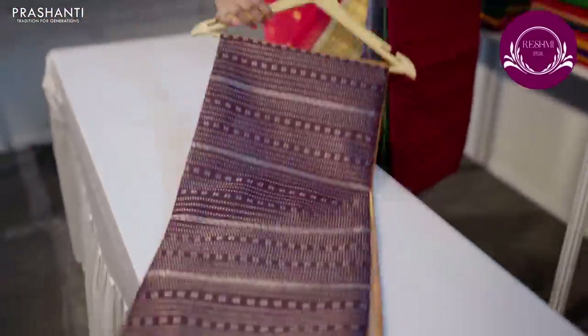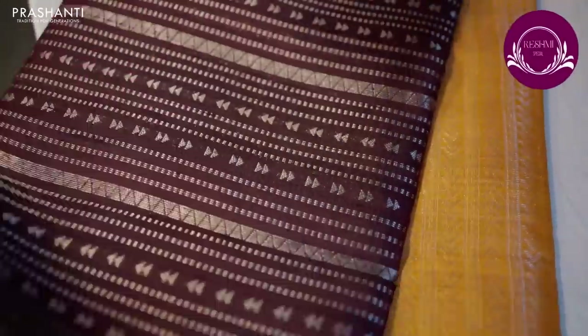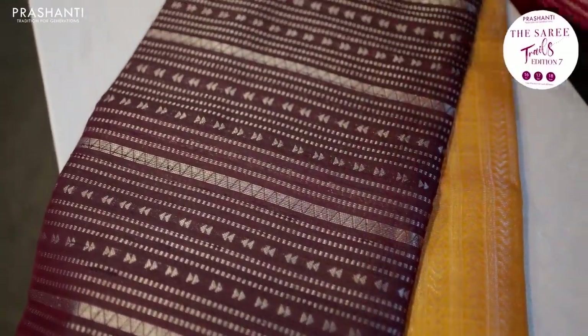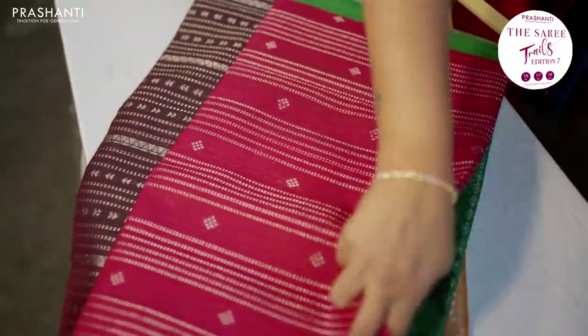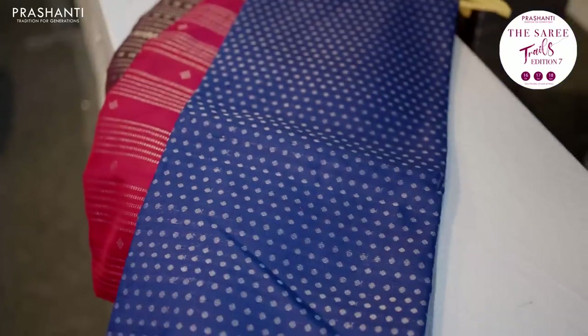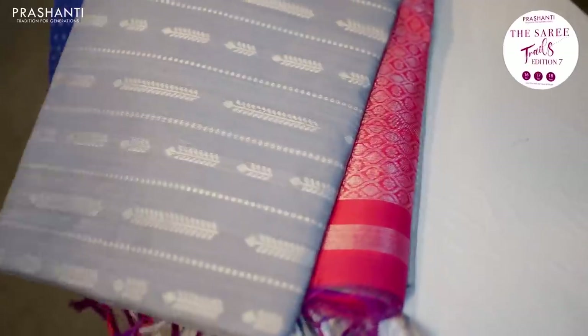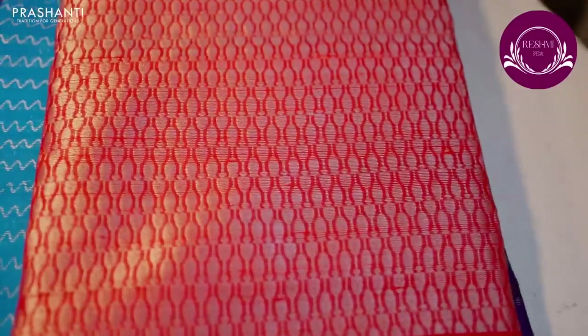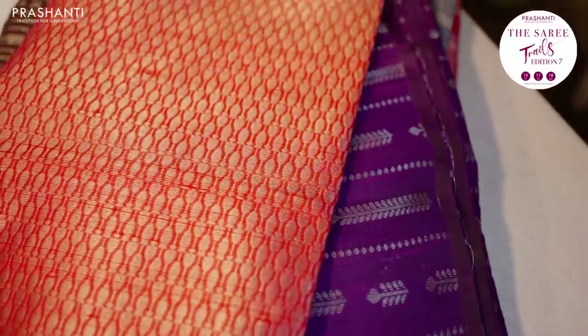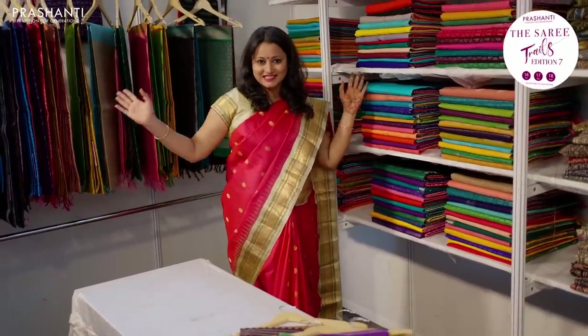Here we have pure raw silks — all pure raw silk saris in silver zari woven patterns, mostly in borderless styles, very classy and elegant for any special occasions. These saris come in different and unique colour combinations with beautiful brocade patterns in the body. All these saris are priced in the range of 6,500 going up to 7,000. We have a huge variety of designs and patterns in pure raw silks stacked up here.